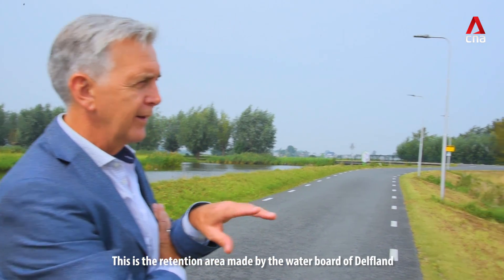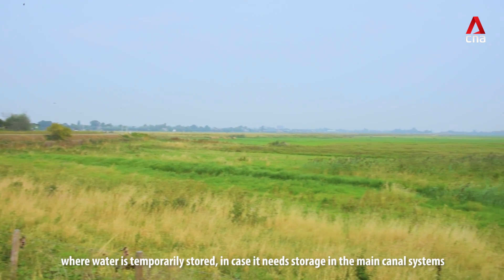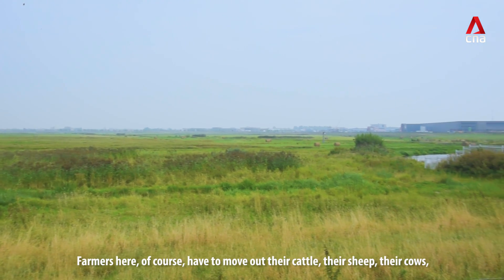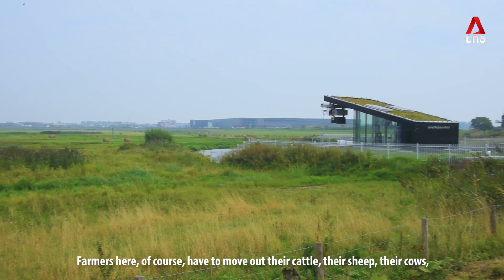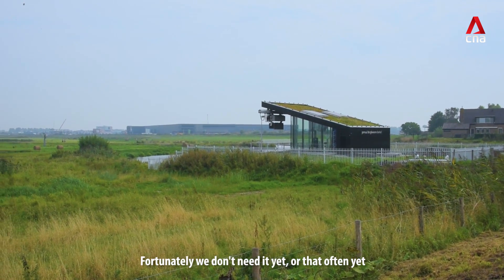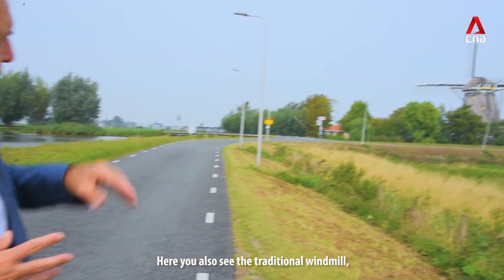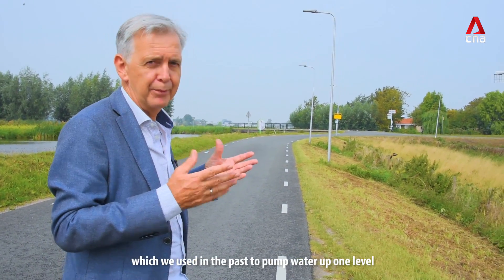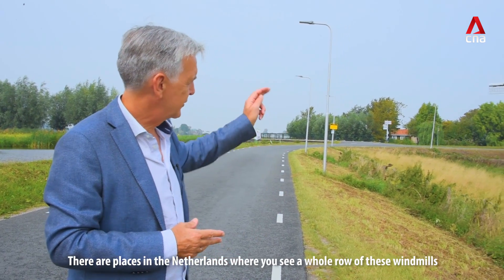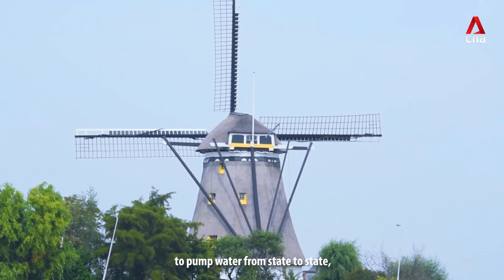This is the retention area made by the water board of Delfland to have water temporarily stored in case they need storage in the main canal systems. Farmers here of course have to move out their cattle — their sheep, their cows — and will be compensated for it. Fortunately we don't need it yet, or not that often yet, but in the future that may become different. Here you also see the traditional windmill which we used in the past to pump water up one level. There are places in the Netherlands where you see a whole row of these windmills to pump water from stage to stage up to sea level at the end.